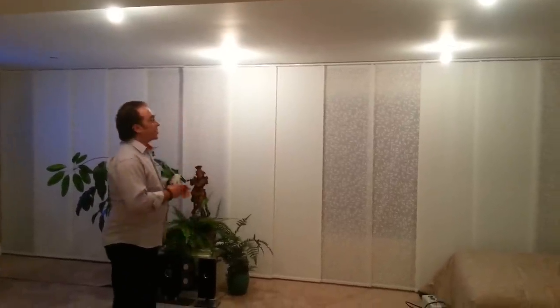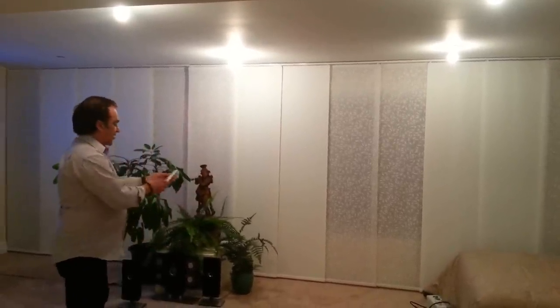Hi, this is Rico from Shutter Outlet and today we'd like to give you a demonstration on panel tracks that are motorized. The actual motor comes from Sunfi, which is the largest manufacturer of motorized panel tracks in the world, and right now we'll give you a demonstration on how this works.